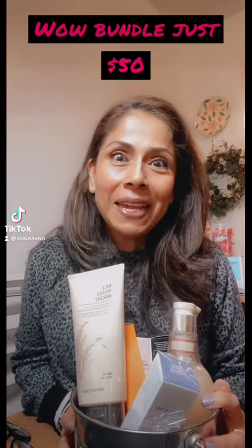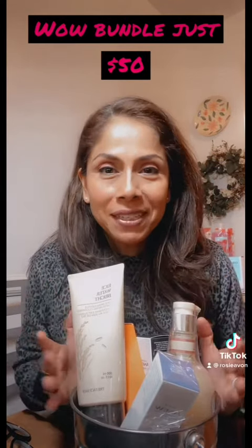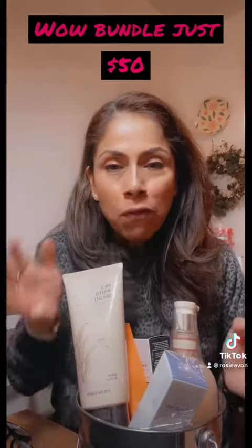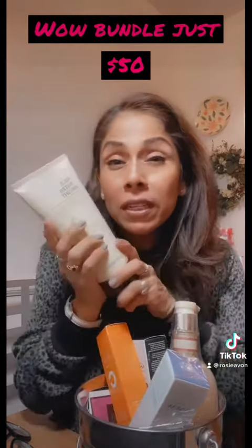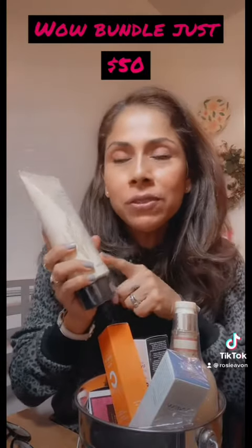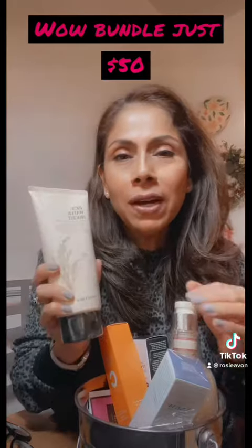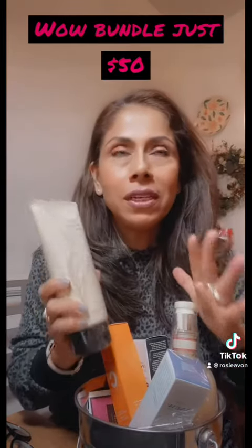Hi everyone, this is Rosie with Avon and I have great news for you! This wow bundle has five pieces — the Face Shop cleanser and exfoliant. This is the Rice Water Bright, which is going to lift your skin.